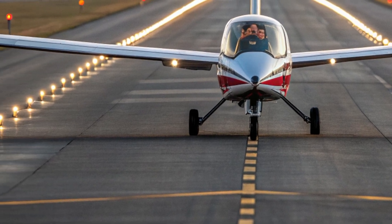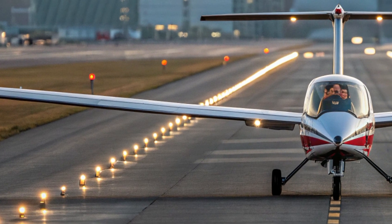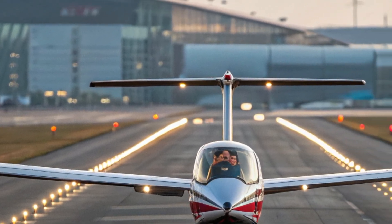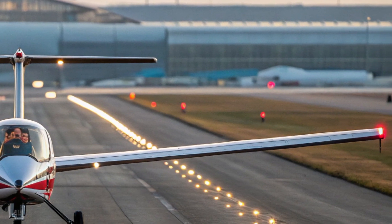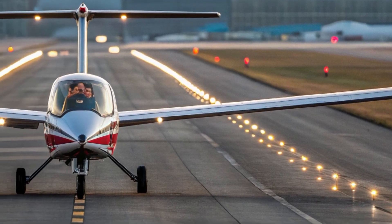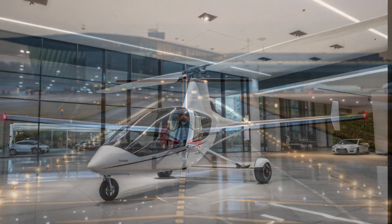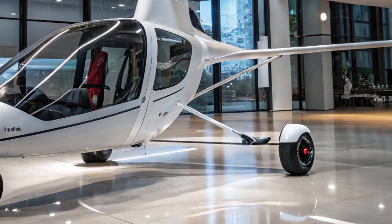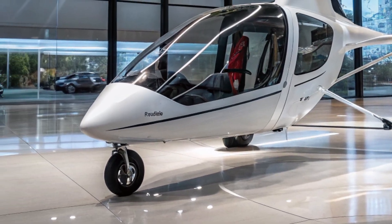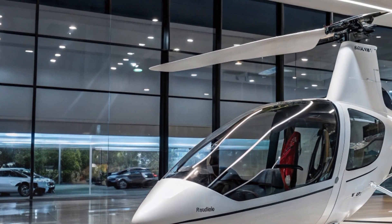Moving to the interior, the Pad Yatra Trike keeps things minimal but efficient. The cockpit is open, providing an unmatched view of the skies and landscape below. It features a weather-resistant seat that's surprisingly comfortable for longer flights. The digital instrument cluster gives you all essential flight data at a glance, and the controls are intuitive, placed ergonomically for ease of use.